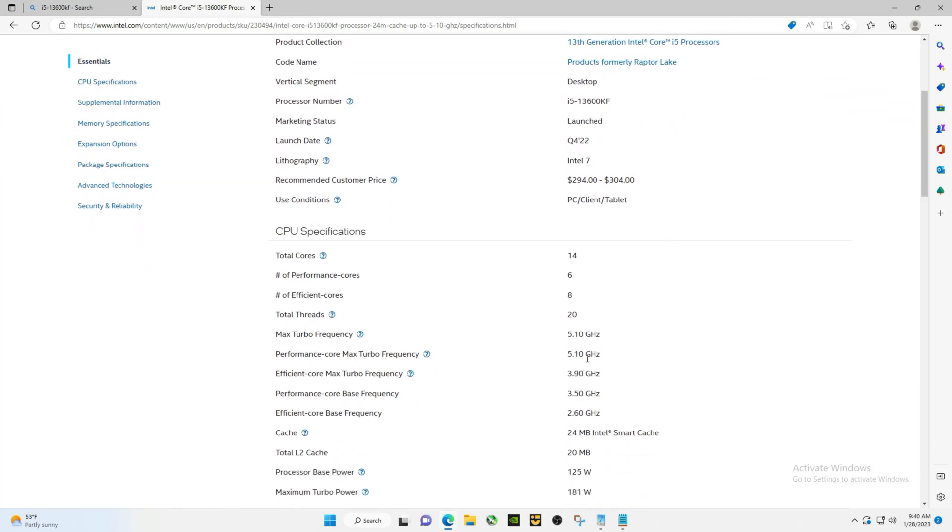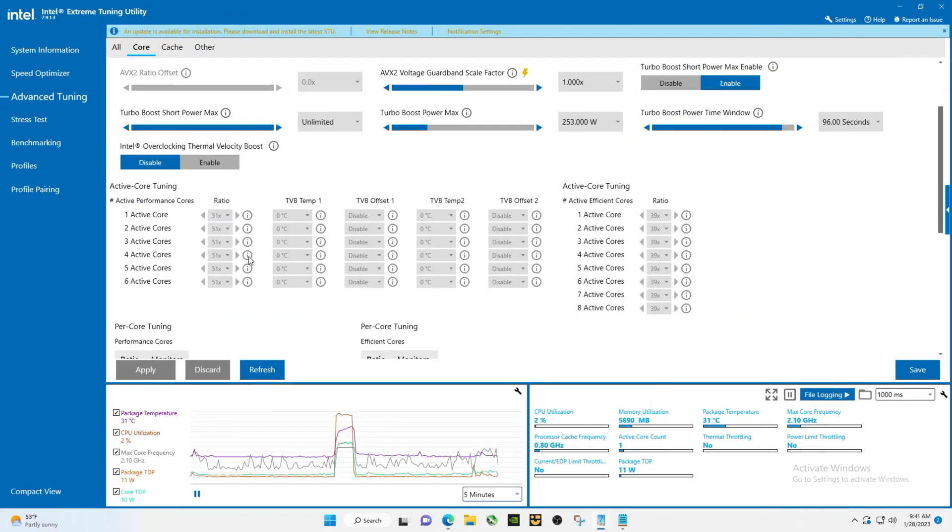Max turbo is 5.1, so there's quite a bit of difference when you can go to 5.6.